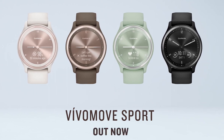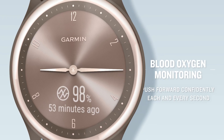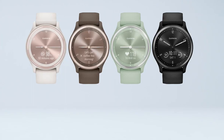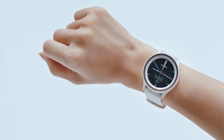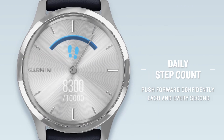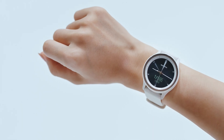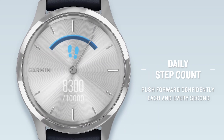Garmin Vivomove Sport. Sometimes you're aiming for the best of both worlds — a solid activity tracker with tons of features in the form of an affordable smartwatch. The Garmin Vivomove Sport will check all of these boxes and more. The Vivomove Sport is a hybrid smartwatch that comes in a 40mm plastic case and a silicon band. The color options are ivory, cocoa, gold mint, and black.